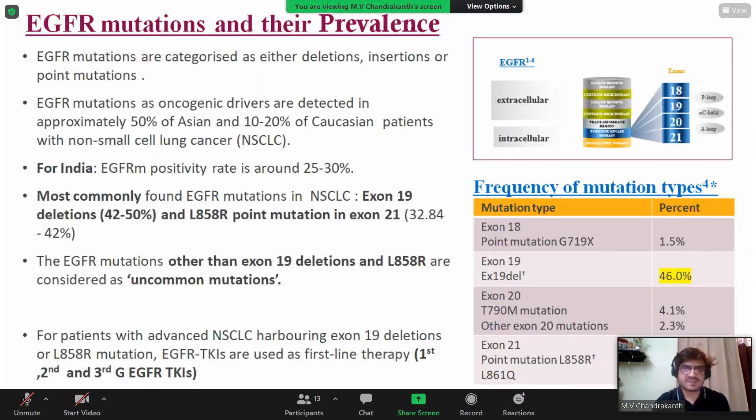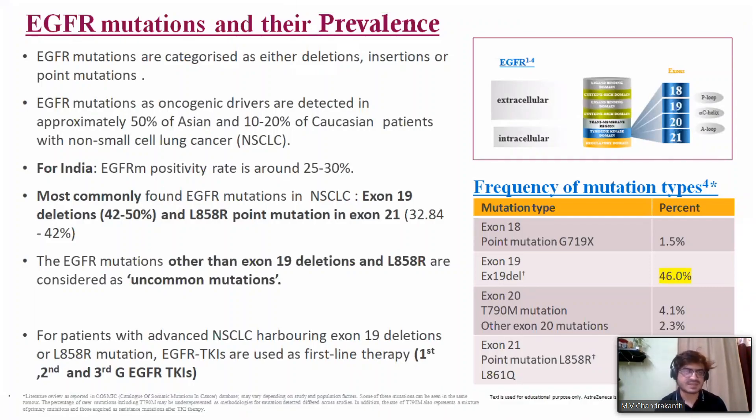EGFR mutations are characterized by deletions, especially in exon 19, insertions such as exon 20 insertions, and point mutations. EGFR mutations as oncogenic drivers are detected in approximately 50% of Asian and around 20% of Caucasian patients. In the Indian population, around 30% of advanced lung cancers have a targetable EGFR mutation. The most common are exon 19 (around 50%) and exon 21 (around 40%), with the remaining 10% being uncommon mutations.